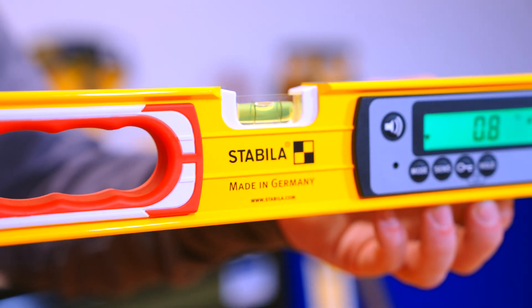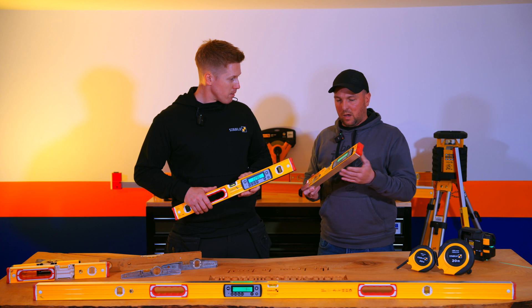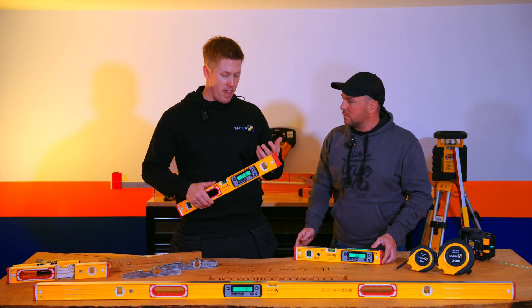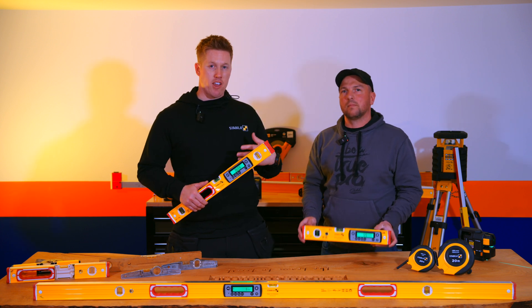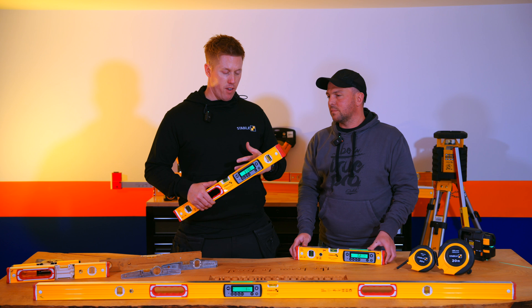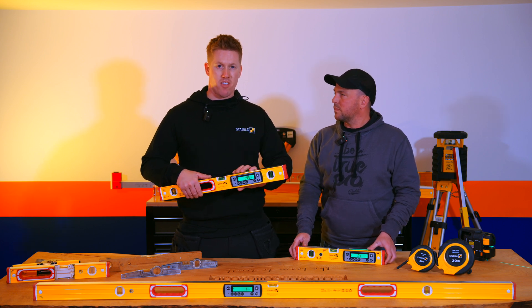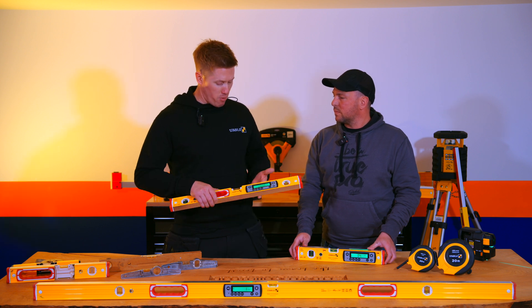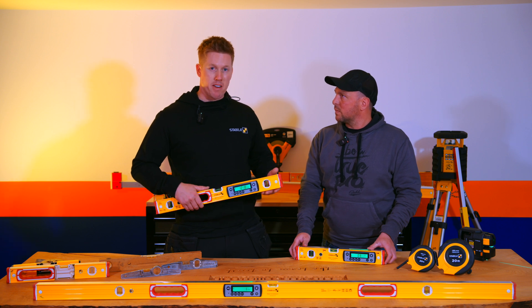Considering the old model versus this all-new model, what improvements have you made? There are some really key elements. The new product is calibration free — if you take a drop on site or knock it while working, the system automatically calibrates to level. Another benefit we've added is IP67 rating, which means the product can be submerged in water for up to 30 minutes.